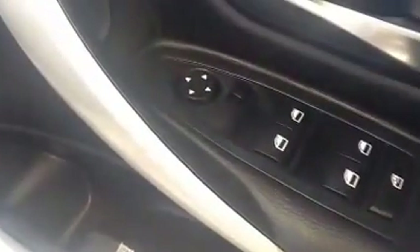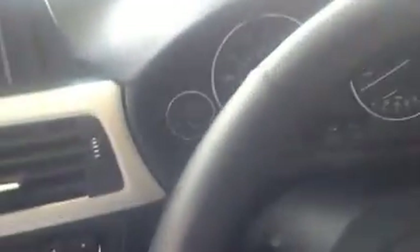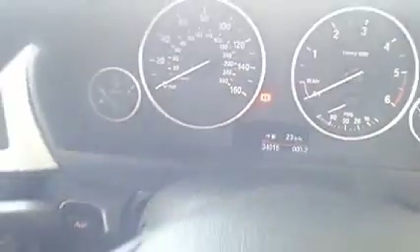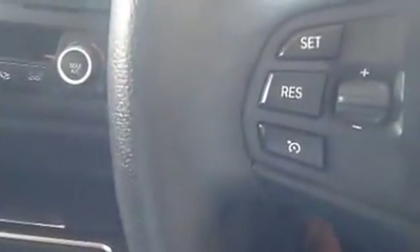Moving over to the driver side of the vehicle, controls for the electric windows and electric door mirrors. Controls for the automatic headlights and front fog lights. Just to confirm the mileage on this vehicle: 34,015. Controls for the audio and telephone. Controls for the cruise control.